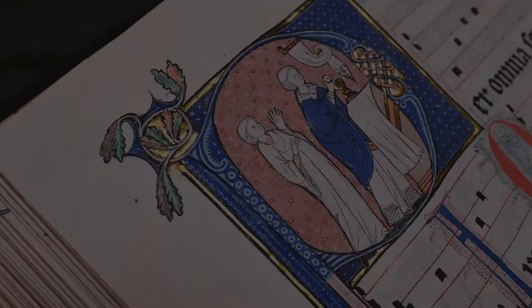These historiated initials, depicting scenes from the mass itself and the martyrdoms of saints, are fantastic examples of the fine work of the Vincent Master, who painstakingly draws hair and facial features with a fine brush.